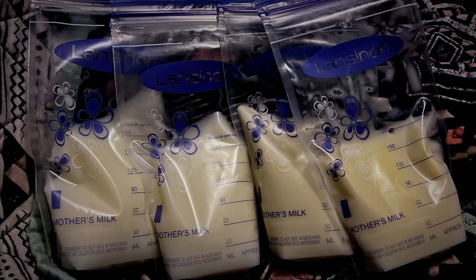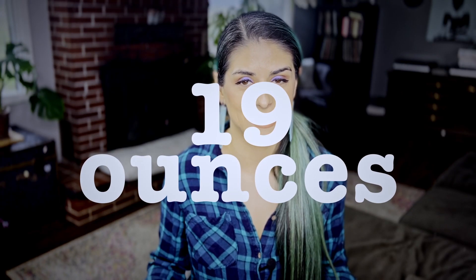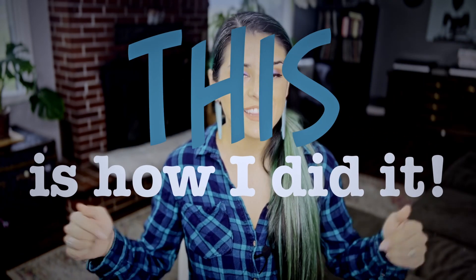I took this photo when my baby was just about a month old. I had just gotten done feeding him and then I pumped, and I was able to pump 19 ounces. Yes, 19 — that is insane, that is so much milk.